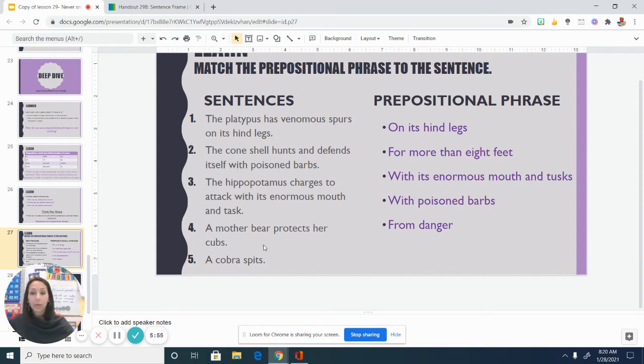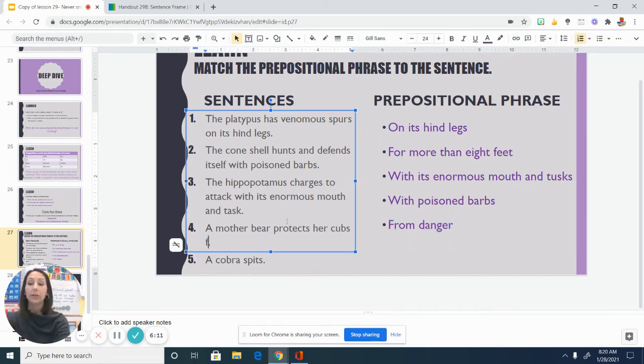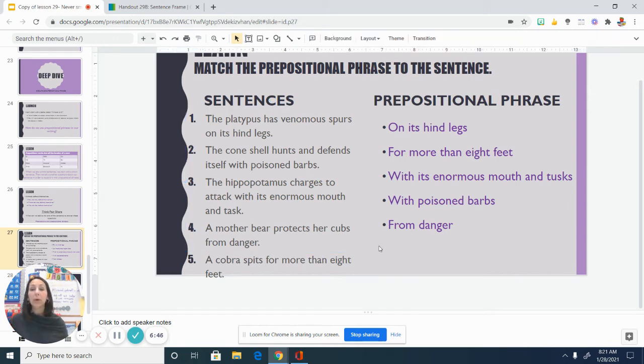Let's quickly take a look at these next two. A mother bear protects her cubs. We could ask, from what or why? And we can see: A mother bear protects her cubs from danger. That's the prepositional phrase we could add to make that sentence a little bit better. And lastly, a cobra spits — it's a complete sentence, but it's leaving me with questions and wanting more information. For more than eight feet. That's the prepositional phrase we can add to this sentence, just like with the other sentences, to help give a little bit more detail and take our sentences to the next level.